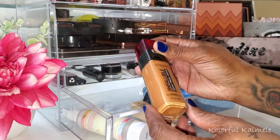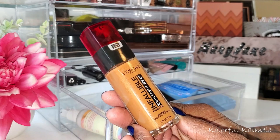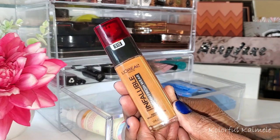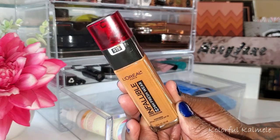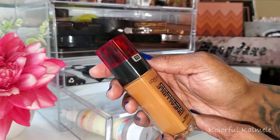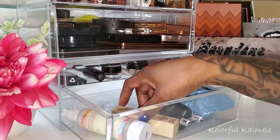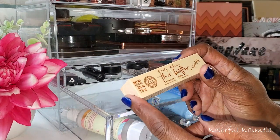Next I have my L'Oreal Infallible — another absolute favorite. It's a great drugstore foundation. Just like with the Makeup Forever, I don't have any complaints; it just works. I love it, I could use it every single day. I have the shade 515 and I love it.